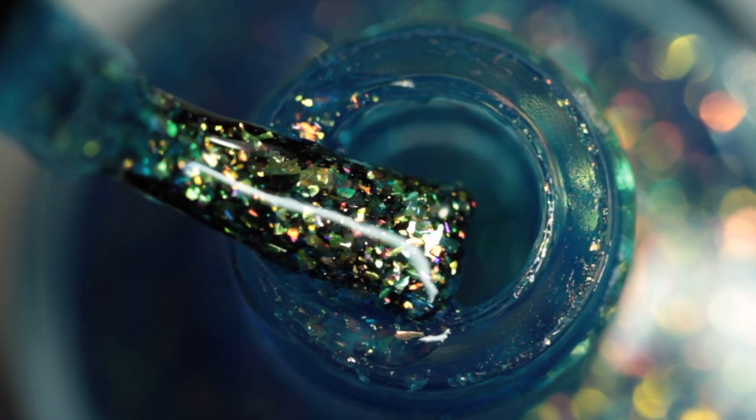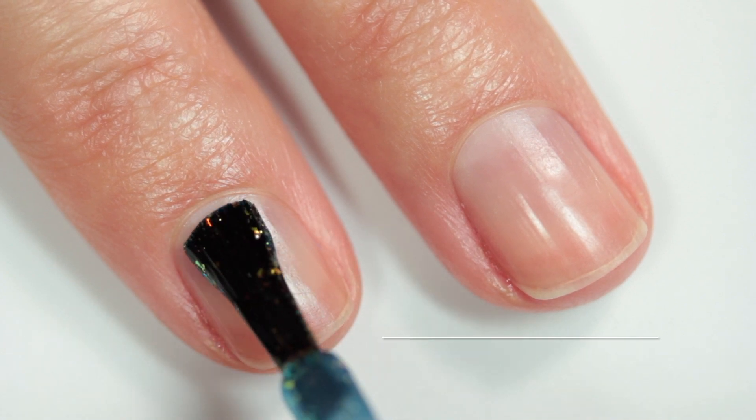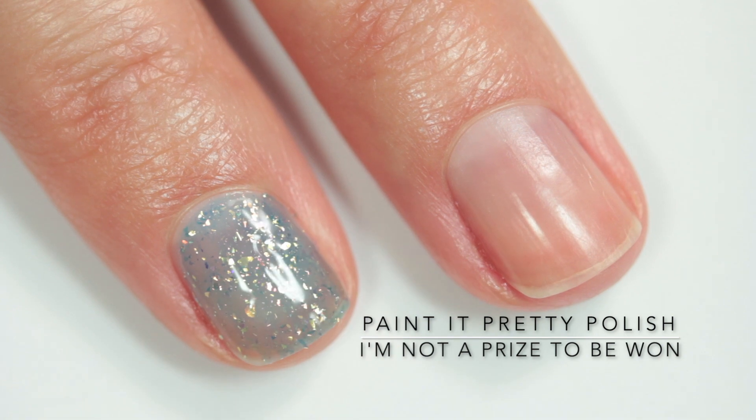So I think we should just get into the swatches. First up we have Paint It Pretty Polish "I'm Not Apprised to Be Won." This one is inspired by Jasmine from Aladdin, and Sherry completely nailed the inspiration.